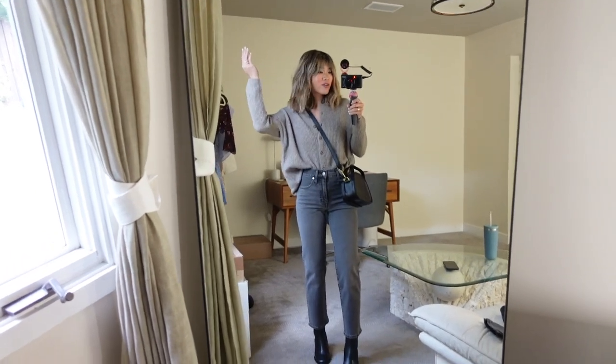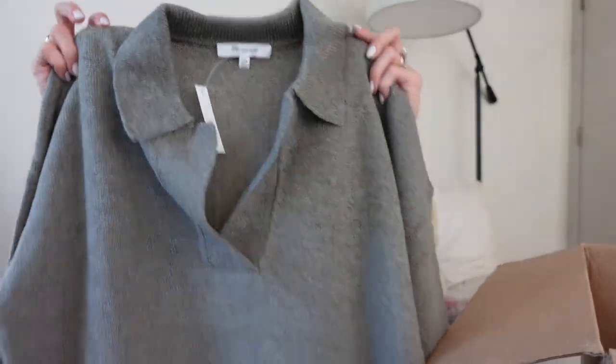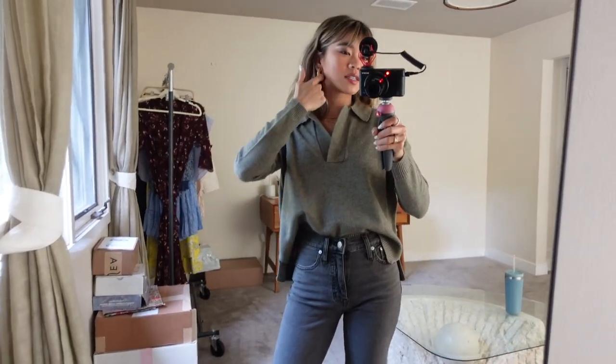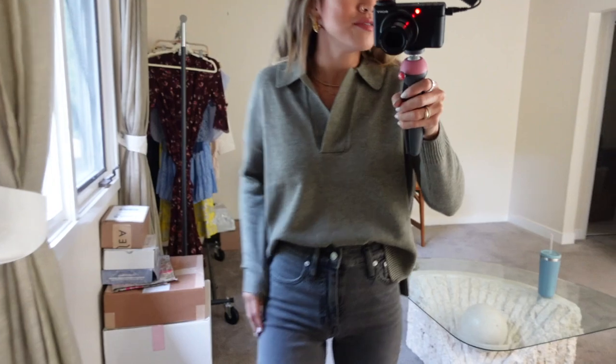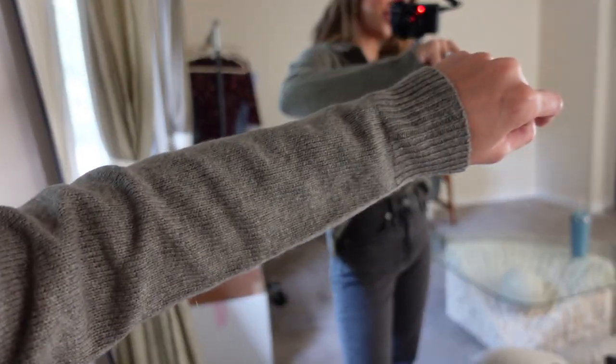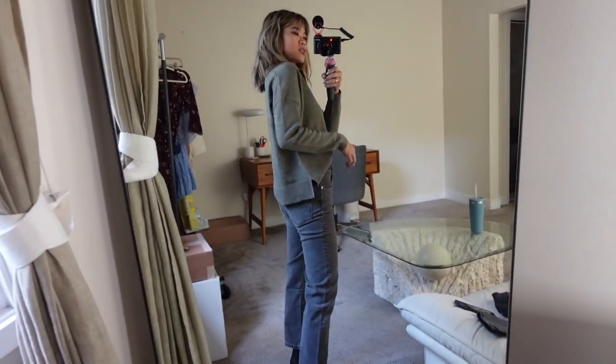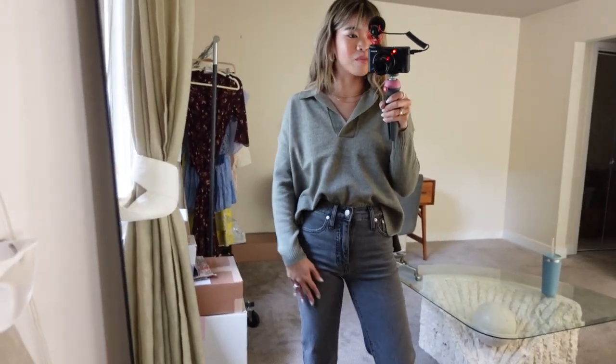This next piece is the same polo-style sweater as the first one but in a different color — no stripe this time. It looks like a brownish-green or gray; I'm pretty sure it's gray though the mirror picks it up as green. Same collar style I love, just so classy and sophisticated. It looks really cute with the jeans. I'll confirm the exact color in the listing below.